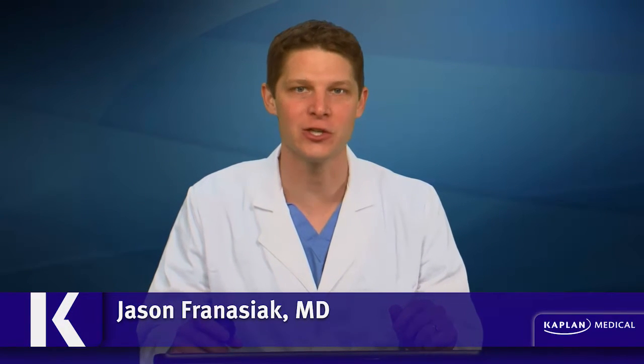Hello and welcome to Kaplan USMLE Step 2 CK Q-Blast. I'm Dr. Jason Fernasiak, and this week we are going to be reviewing a clinical vignette which is packed with high-yield information for the boards and the wards. Let's take a look at the vignette.